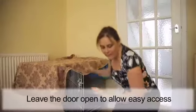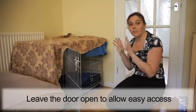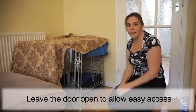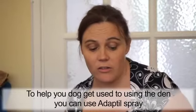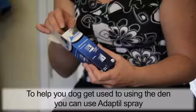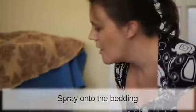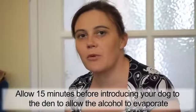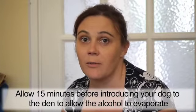So then we want to leave the door open so that he knows that he can get in and out whenever is necessary and just feel safe and secure — that that's their spot and they're okay in there. To help your dog get used to using the den, you can always use the Adaptil spray. All you need to do is just add some sprays to the bedding.